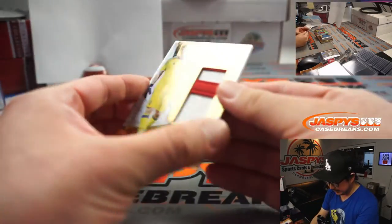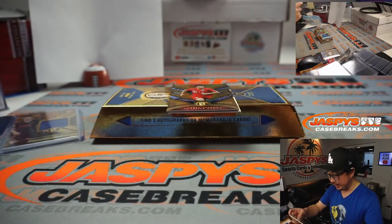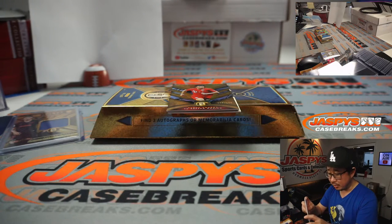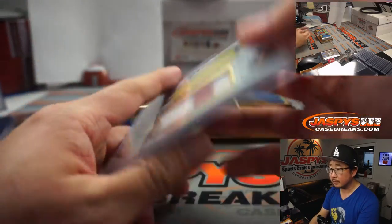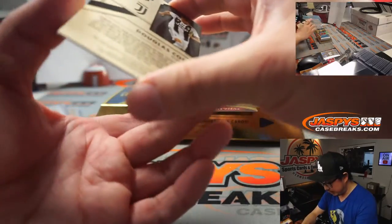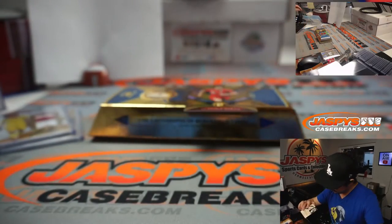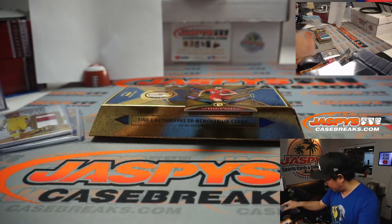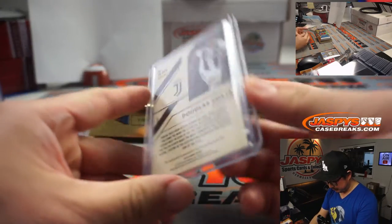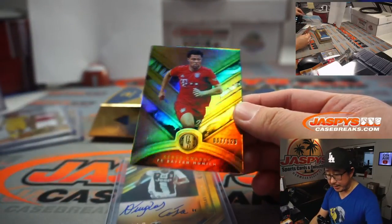We've got Iker Casillas white gold — great keeper there — 45 out of 49, Robert with number five. And we've got Douglas Costa gold stripe autograph. Is that not numbered? No, it's not. We're going to have to randomize this to one person in the break. 007 out of 129 — we've got Sergey right here, that goes to number seven, Robert.